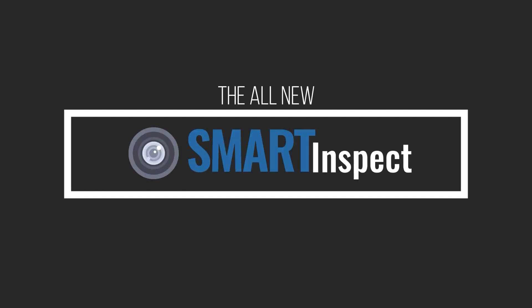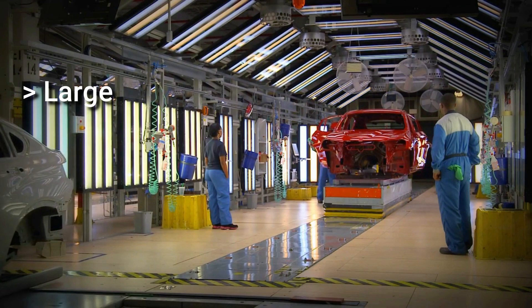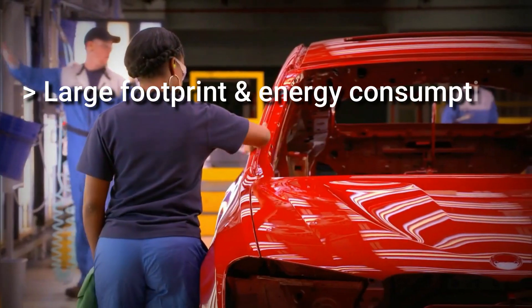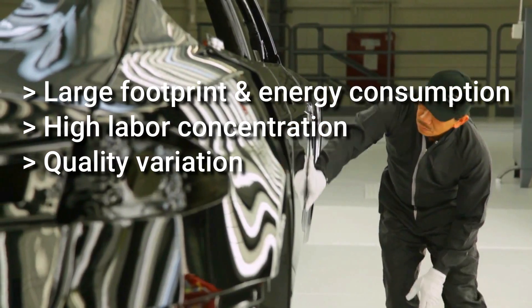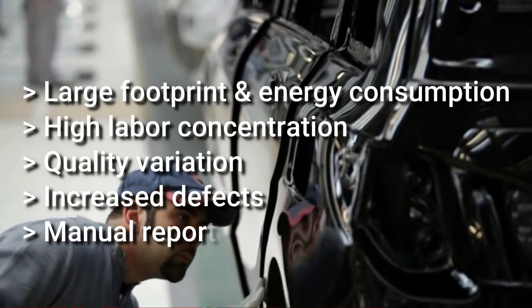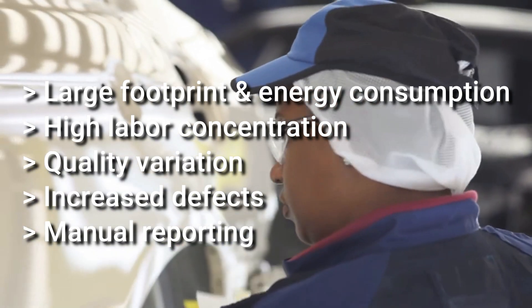Introducing the all-new Smart Inspect system — an inline tracking automated paint defect inspection system. Today, the paint repair deck faces a number of challenges: it has a really large footprint that consumes a lot of energy, a high concentration of manual labor where inspection quality varies from person to person throughout the day, and a great chance of causing more defects from having to touch the vehicle. Defect data gets recorded manually and entered into a central information system.